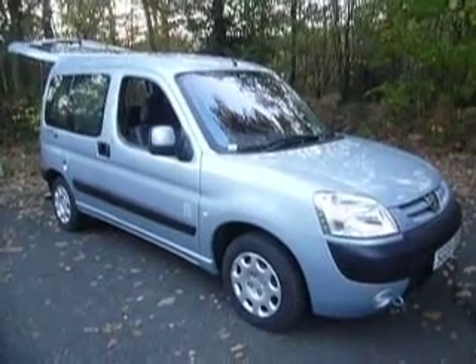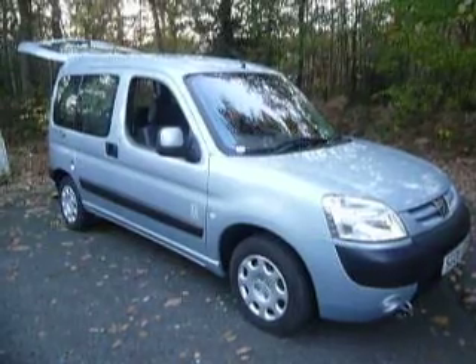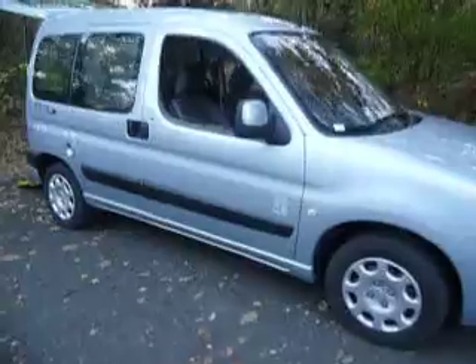We've got other cars on our website: www.friarsmotorcompany.co.uk. But I'm usually at the end of the phone.